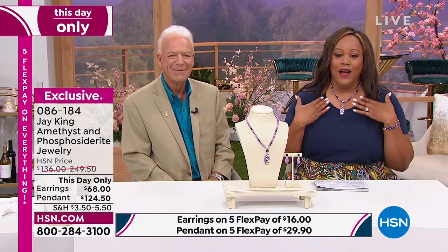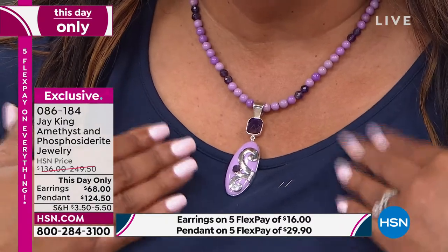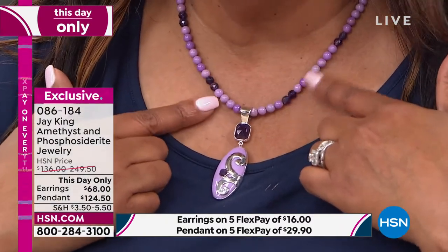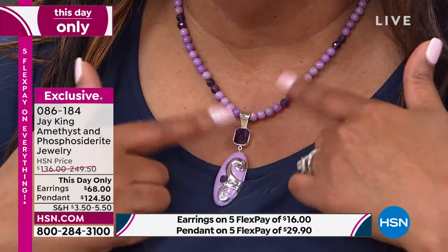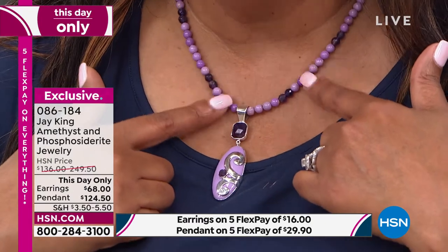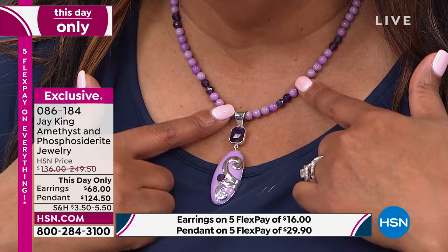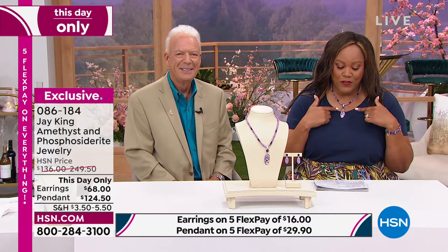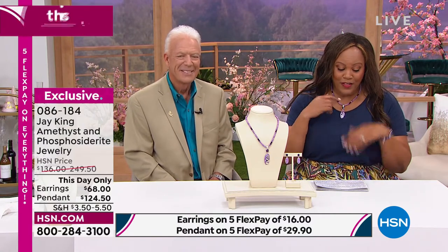I want you to know this is so special — I love purple. You see, I'm just switching everything out with basic colors. A nice white shirt, a nice little navy shirt. Look at how beautiful this purple just pops. You've got that beautiful amethyst and then these beautiful lavender-colored gemstones — this is called phosphosiderite, brand spanking new. This day only, you get the earrings for $68, and the pendant for $124.50.